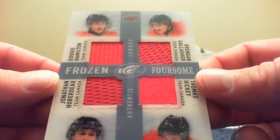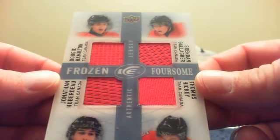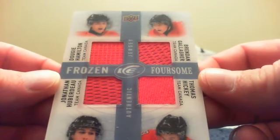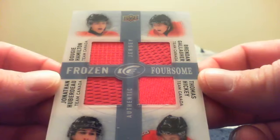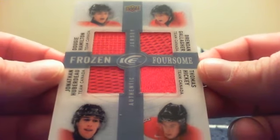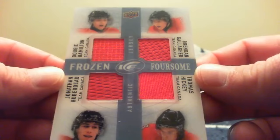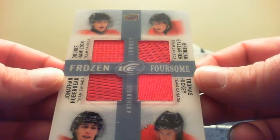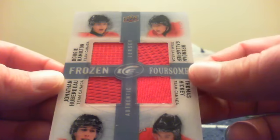The frozen foursome candidates are: Boston Bruins and Mike with Dougie Hamilton; Aaron and Montreal with Brendan Gallagher; T-Both in Florida with Jonathan Huberdeau; and Rich and the New York Islanders with Thomas Hickey. I will have to figure out a way to random that off — I will probably use the dice. And now to the last pack.